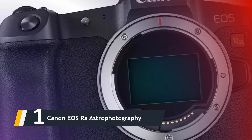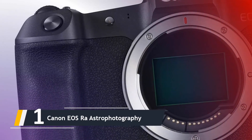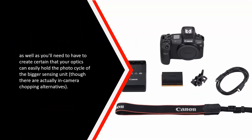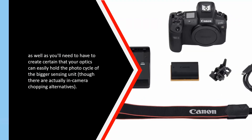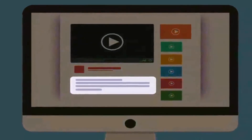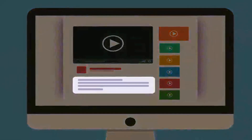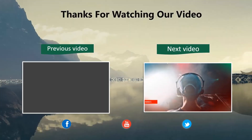Some third-party software is still playing catch-up to Canon's RAW data, and you'll need to make sure your optics can handle the image circle of the larger sensor, though there are in-camera cropping options. As always, you will find all the links to the products discussed in this video down in the description below. Thanks for watching — please like and share this video, and don't forget to subscribe to our channel for future updates.